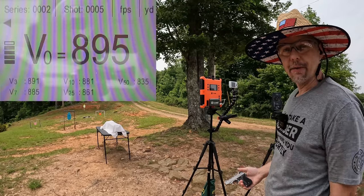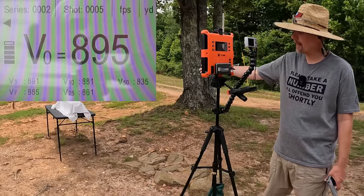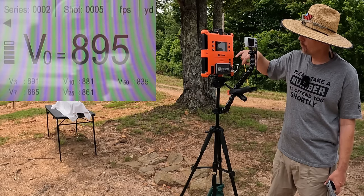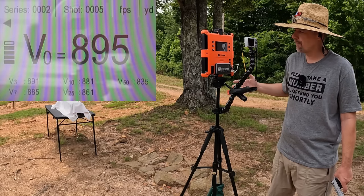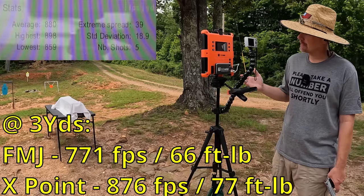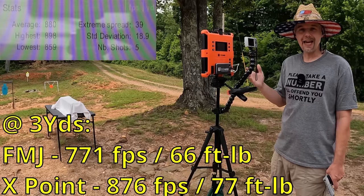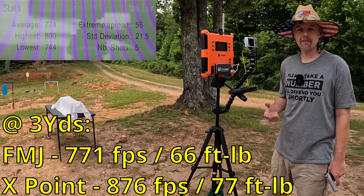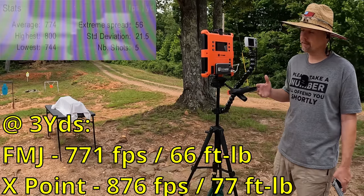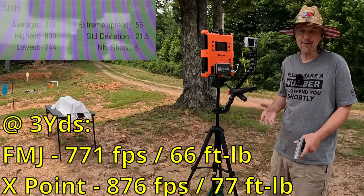Those definitely exceeded what the box said. On the last round it was 895 at the muzzle and 891 at the three-yard marker — only four feet per second difference. Our five-round average was 880 feet per second, with an extreme spread of 39 and a standard deviation of 18.9. Compare that to the FMJ's 774 — that's 106 feet per second faster from these expanding points, even though they're five grains heavier. At almost 900 feet per second, I'm curious if these might actually expand in the gel.